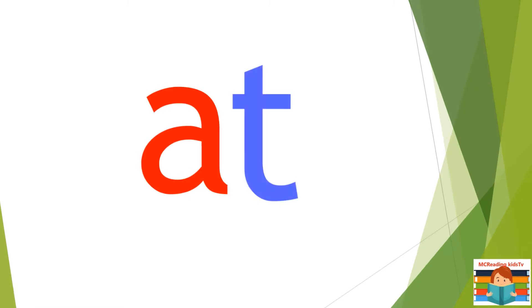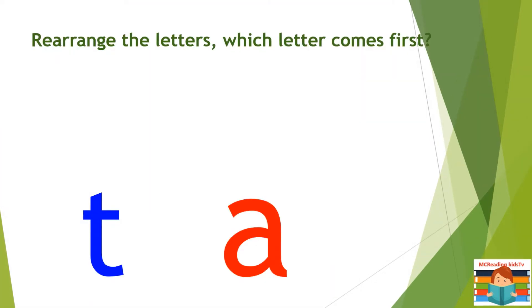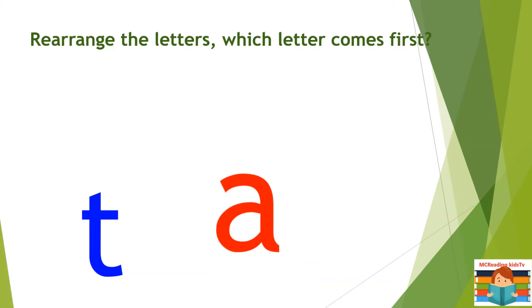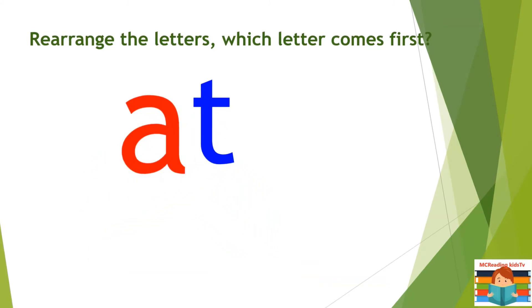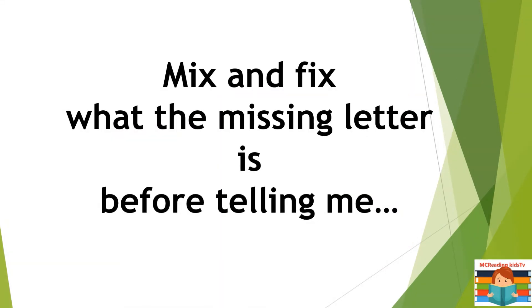A. T. At. We read our letter — which letter comes first? A T. Mix and fix — what is the missing letter? Think before telling me.